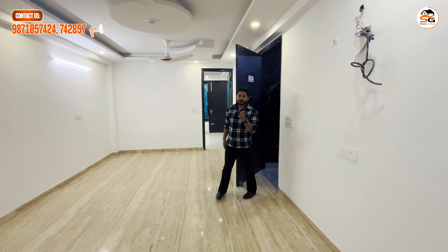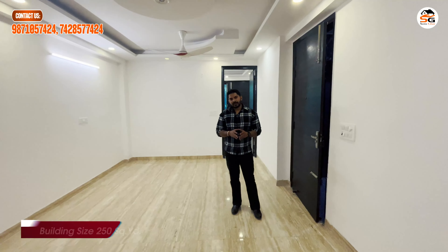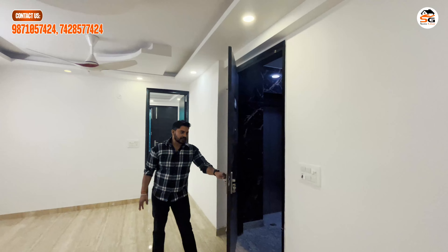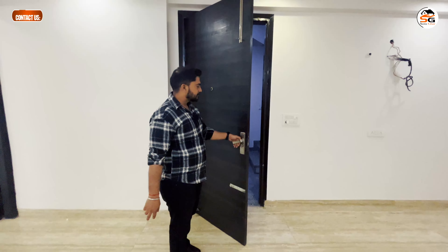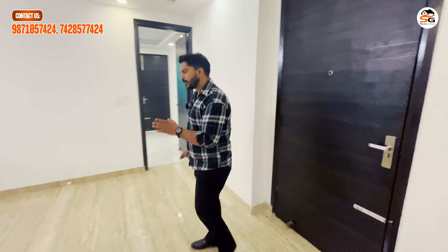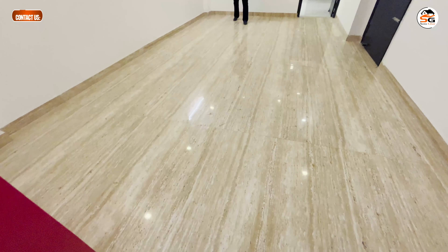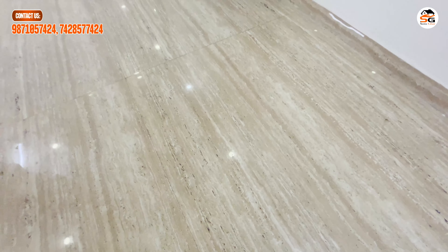Friends, today the flat I am going to show you is a 125 sq yard 3BHK flat. There is a 200 sq yard building with 2 flats per floor. Talking about the door specifications — the door height is 3.5 feet by 8 feet, with laminate on both sides. The entrance is 11 feet wide. You have a living and dining space with large 32x64 tiles — the joints are minimal and it looks very good.